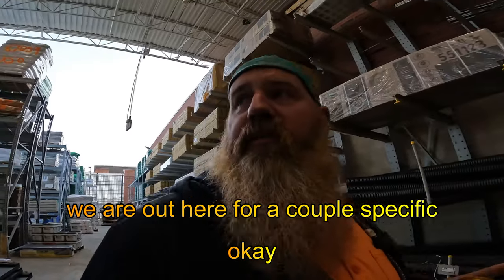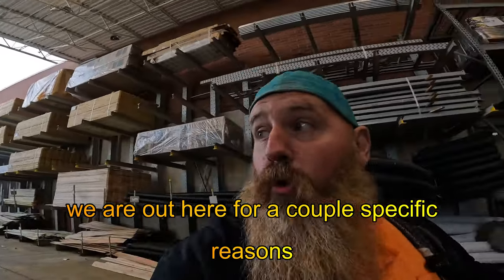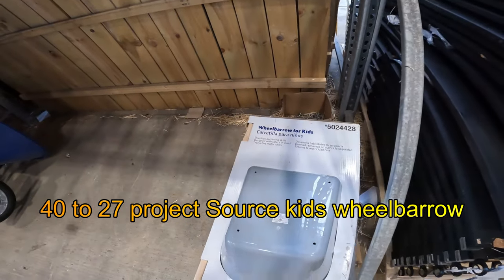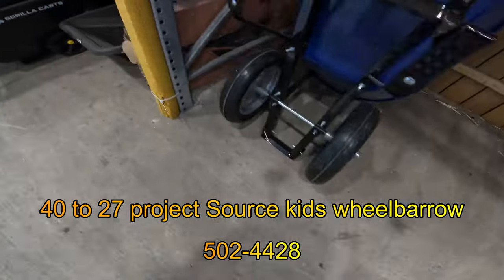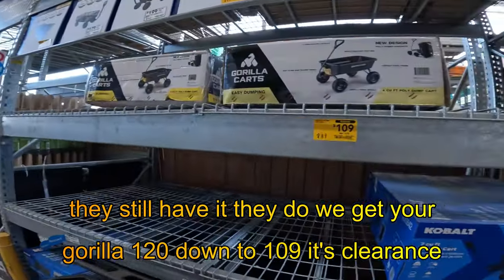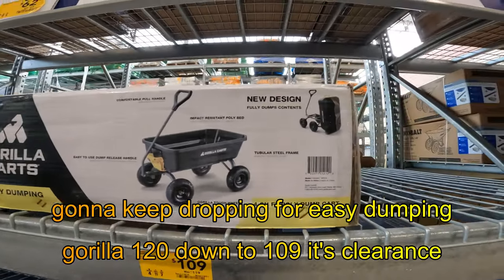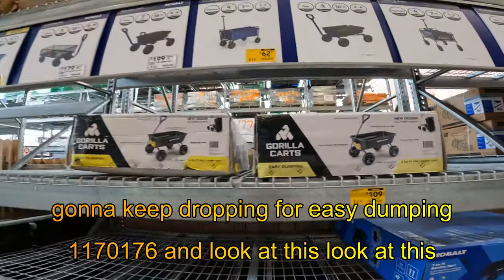We are out here for a couple specific reasons. Project Source Kids Wheelbarrow, 502-4428 — they still have it. We got your Gorilla 120 down to $109. It's clearance, going to keep dropping. Easy dumping, 117-0176.